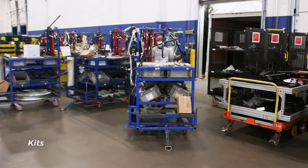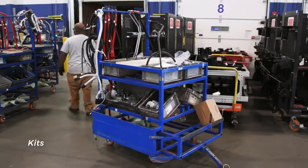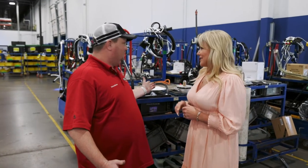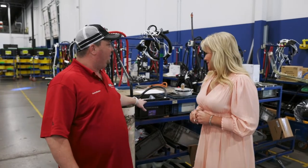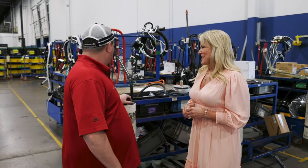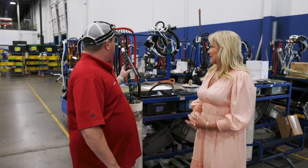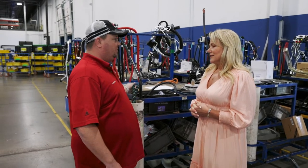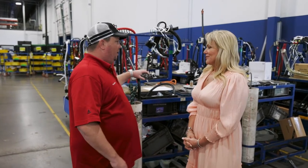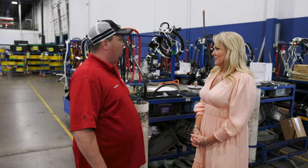We're surrounded by kits now — over 500 per day usually leave our facility and we deliver them directly to the lines. This here is actually one of our engine trim kits. There are a lot of different parts on all of these kits, and these parts are specific to what our customers have requested. Our big word in our name is 'custom,' so each one's going to be different and we have to make sure we put the exact match for every customer on each kit.